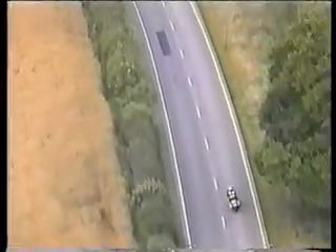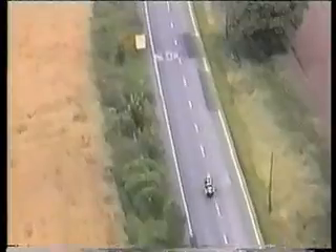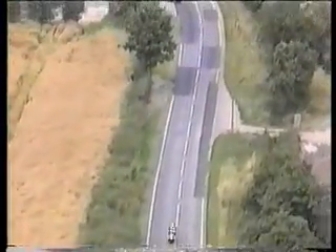The correct gear for that overtake would be the one that gives me maximum acceleration. By positioning to the crown of the road I've got an early view of that blue car pulling out.